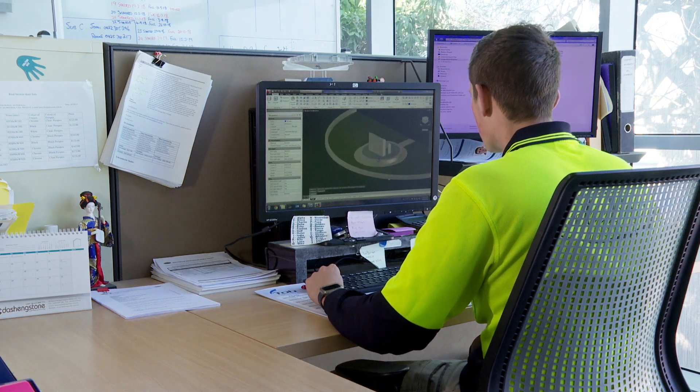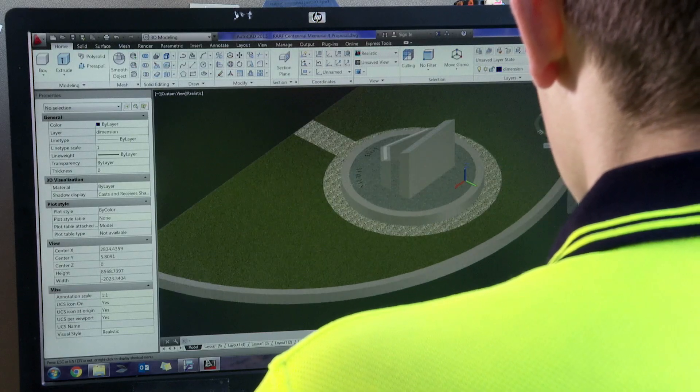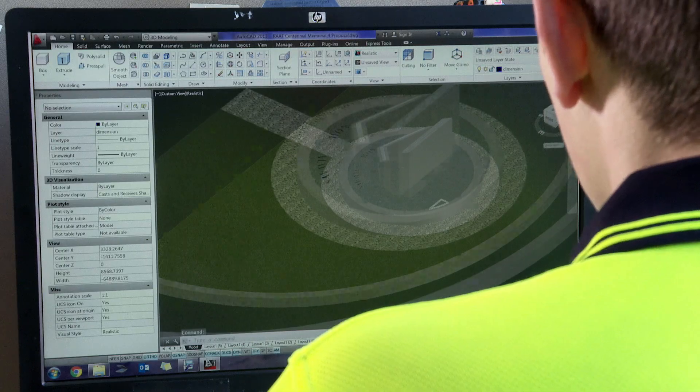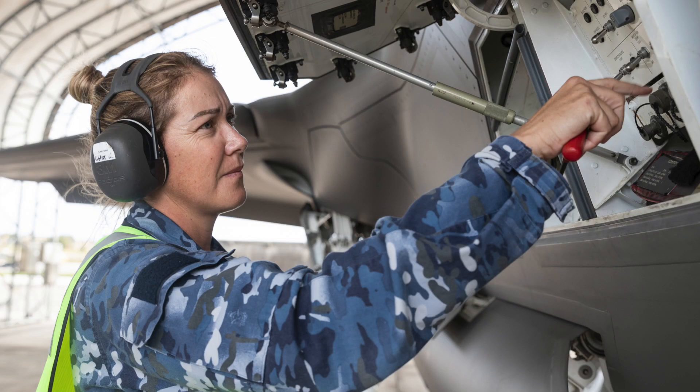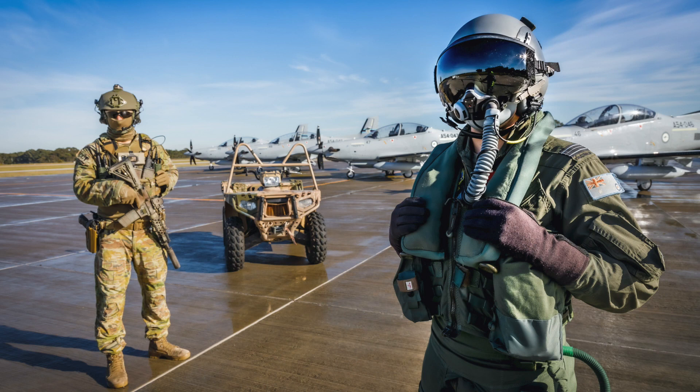We really wanted to capture the essence of Air Force and our first 100 years. Now that sounds like a simple task, but when you unpack what Air Force is today, we have 70 different career opportunities, people from 115 different countries.